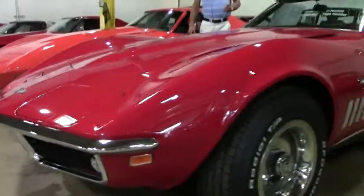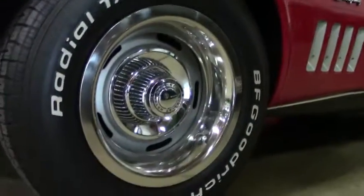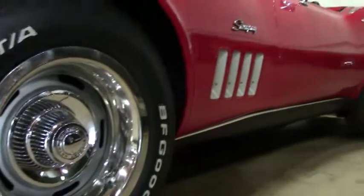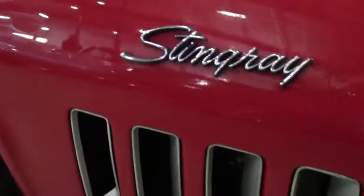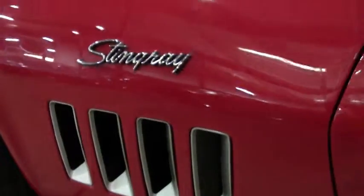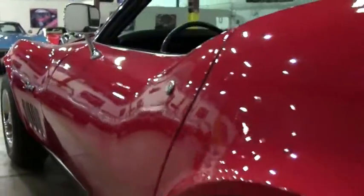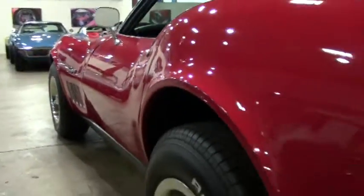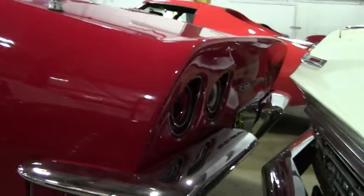Another thing that's really kind of nice about this particular unit is that it's got 69,434 documented miles. Most cars once you get to this age, mileage is noted as being exempt. Unless we can document without a doubt the true mileage, we call it exempt. This particular beautiful car has got documented mileage at 69,437.